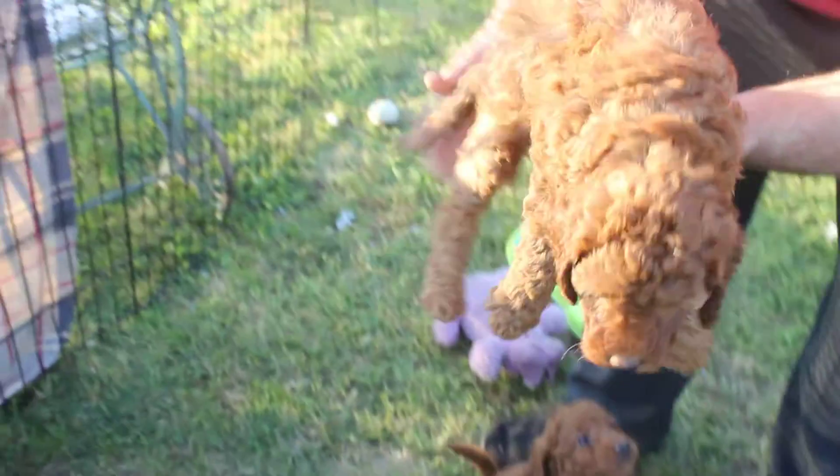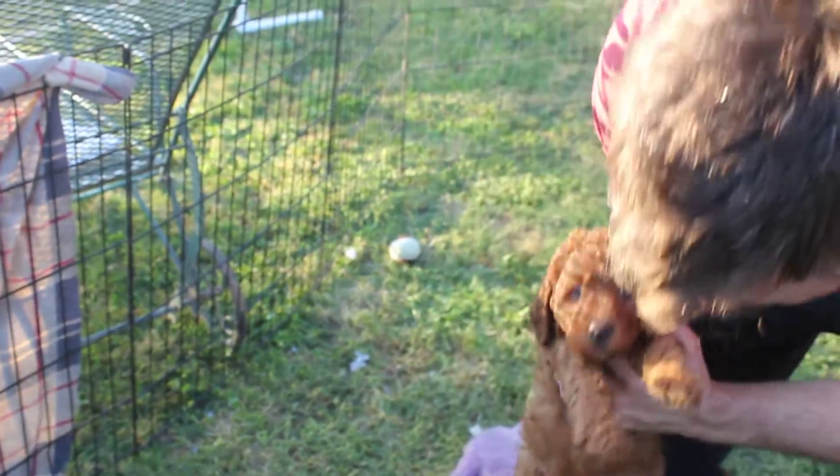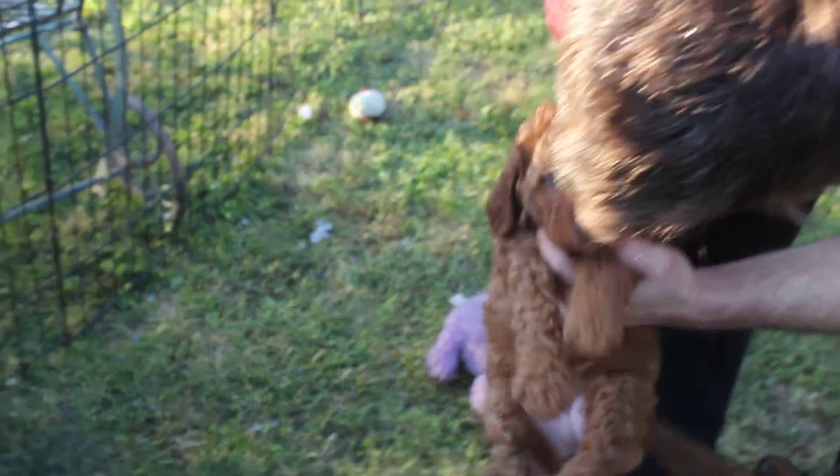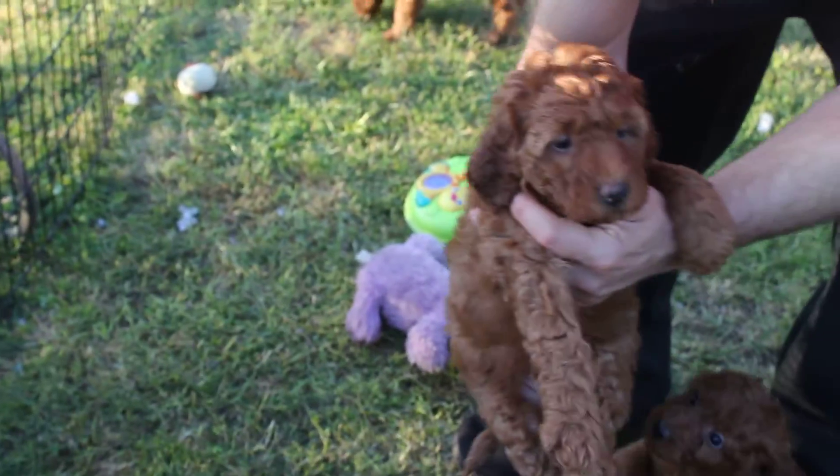This is Yellowtail. She's a big girl. She's the bigger of the ones available. She's a pretty good size.